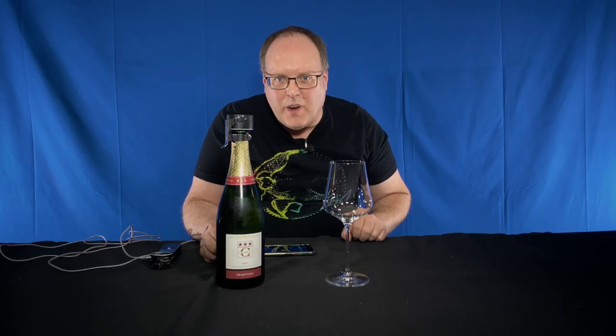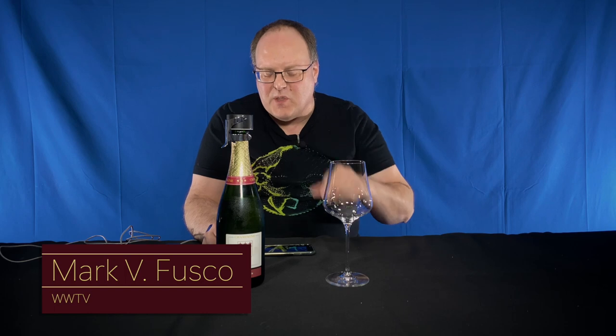Hello everybody. Welcome to Wine World TV, the best wine show anywhere. I'm your host, Mark Fusco. Before we get started, make sure you smash the like button, subscribe, and tell your friends about it.